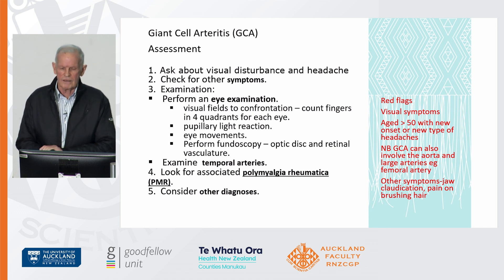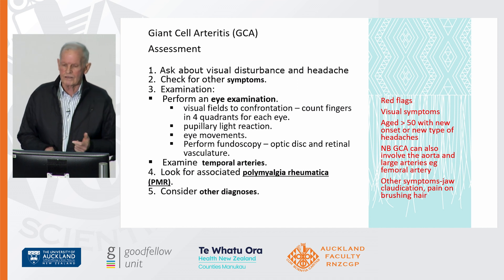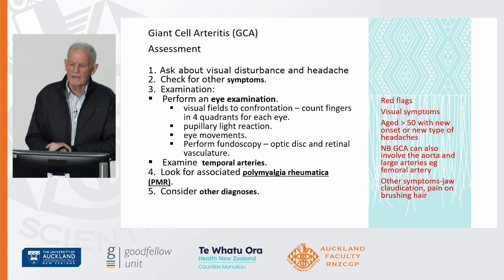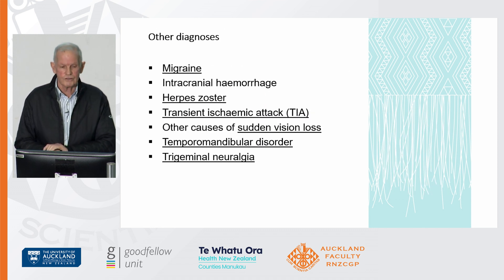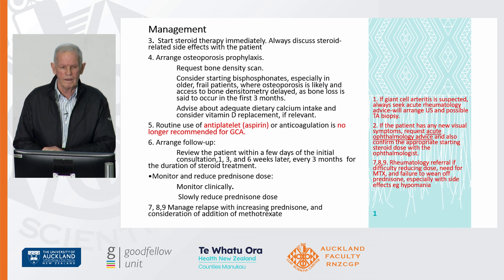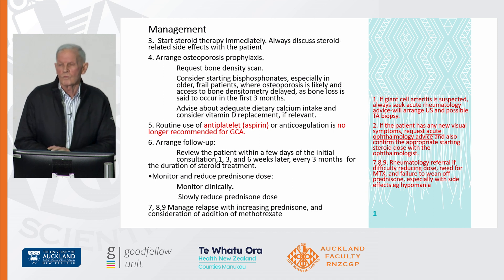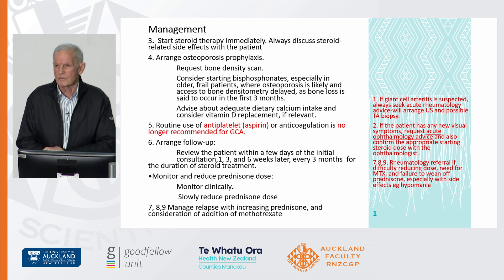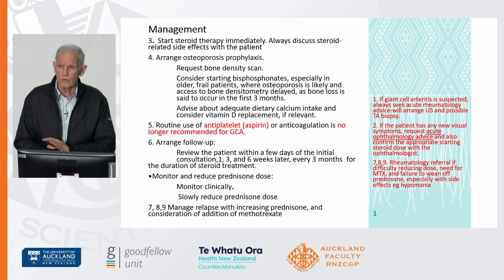Giant cell arteritis: about 20% of people with PMR will have GCA. The key thing is that it can also involve the aorta and large arteries, and I've mentioned some of the red flags. CRP and ESR are very predictable. For management: if there are visual symptoms, refer to the ophthalmologist who will arrange a temporal artery biopsy. If there are no visual symptoms, go to the rheumatologist — we'll order an ultrasound and if necessary a temporal artery biopsy. There is one week to get the ultrasound done and four weeks for a temporal artery biopsy.